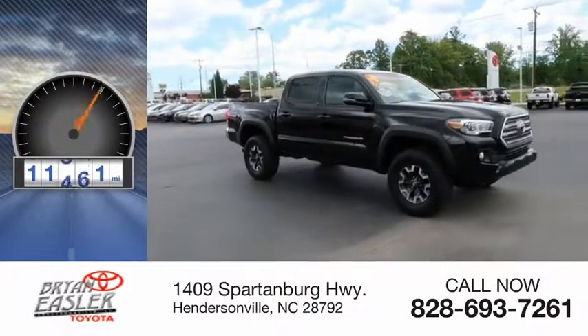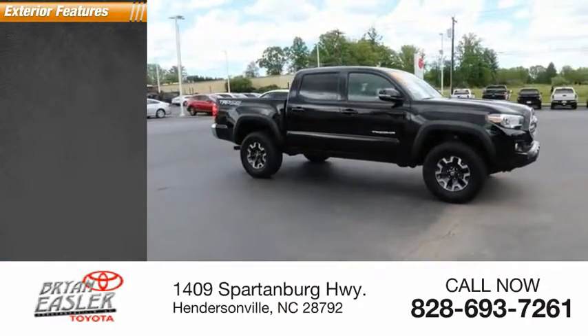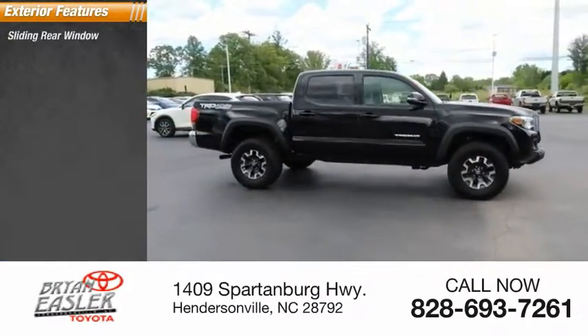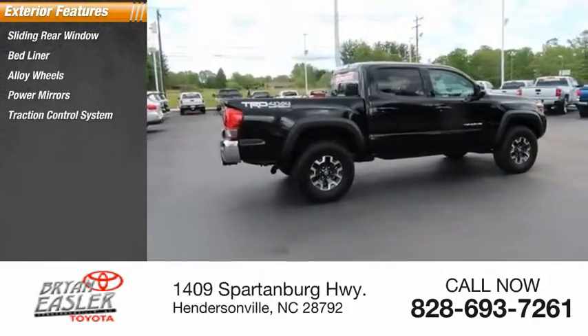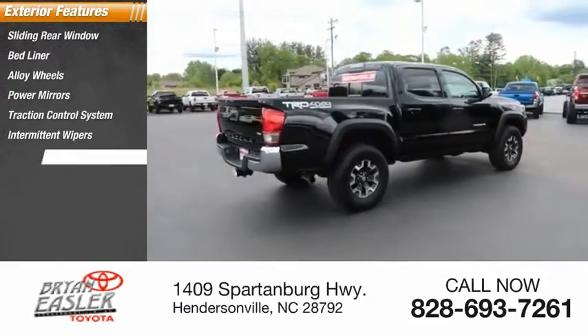This vehicle has less than 15,000 miles. Here are some of this vehicle's great options: sliding rear window, bed liner, alloy wheels, power mirrors, traction control system, intermittent wipers, and running boards.